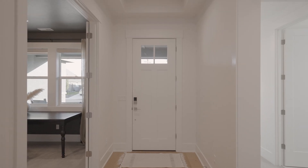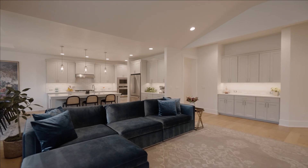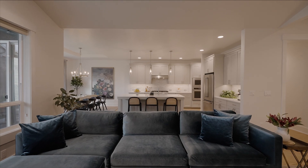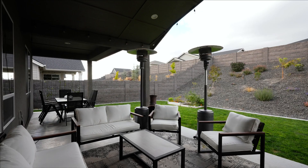Step inside to expansive ceilings and an airy open layout, perfect for both relaxation and entertaining. With over 2,400 square feet, four bedrooms, and three bathrooms, this 2022 polished build truly feels like home.